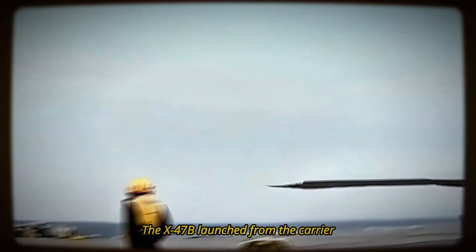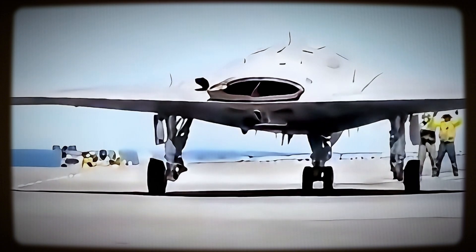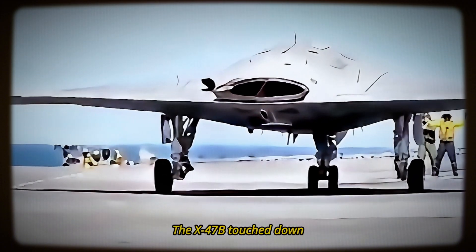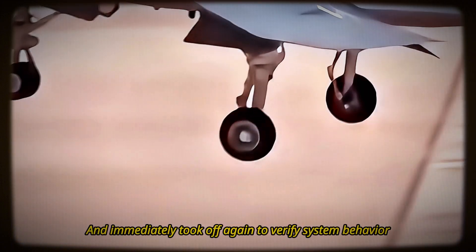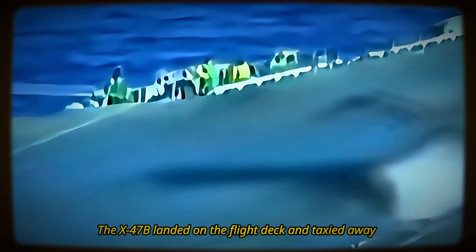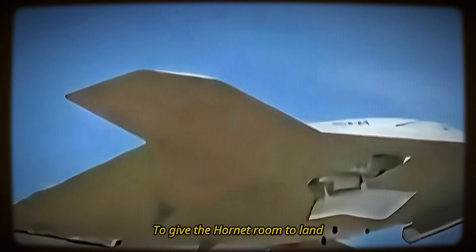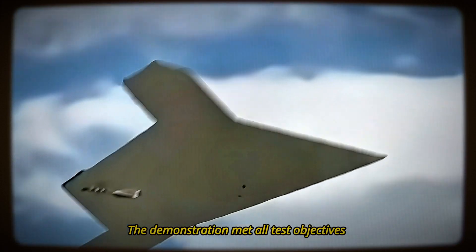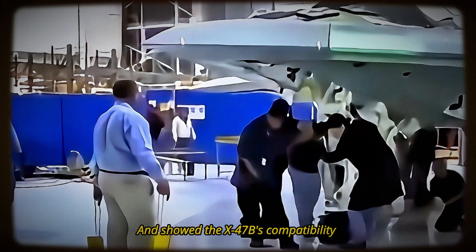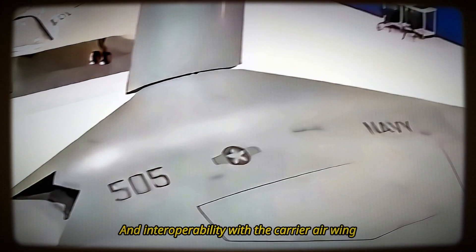The X-47B launched from the carrier, followed by an F/A-18 Hornet. After a brief flight, the X-47B touched down and immediately took off again to verify system behavior. After 24 minutes, the X-47B landed on the flight deck and taxied away to give the Hornet room to land. The demonstration met all test objectives and showed the X-47B's compatibility and interoperability with the carrier air wing.